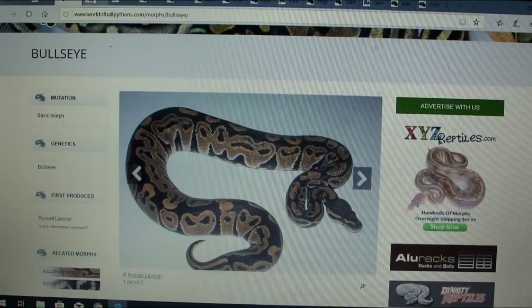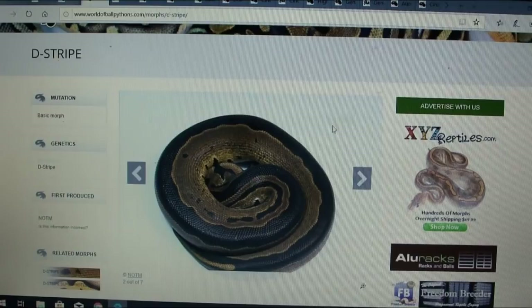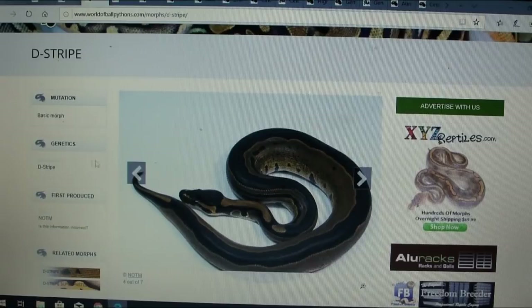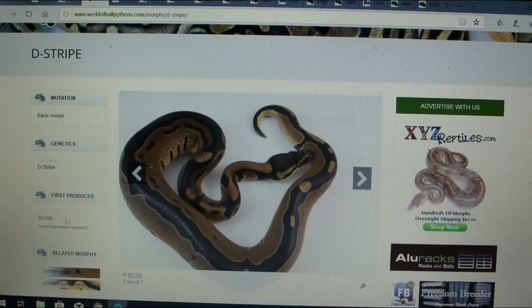Here's another one called the d-stripe. It almost looks exactly like the tri-stripe, but it has only one solid stripe instead of multiple stripes. This really looks a lot like the tri-stripe — just kind of a different version. The tri-stripe is recessive, so it'd be interesting to see where this came from and how it differs.